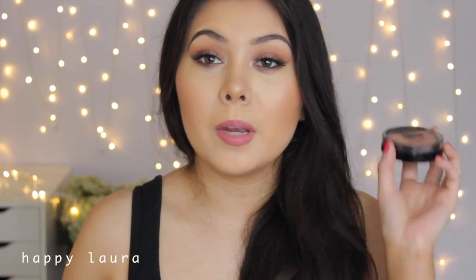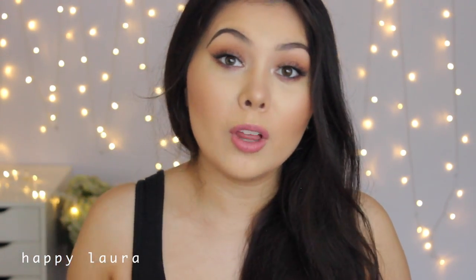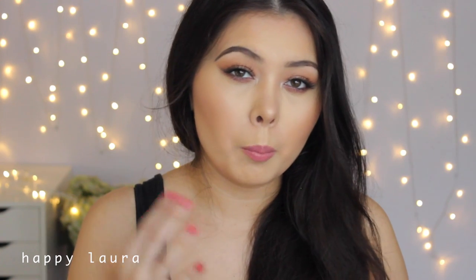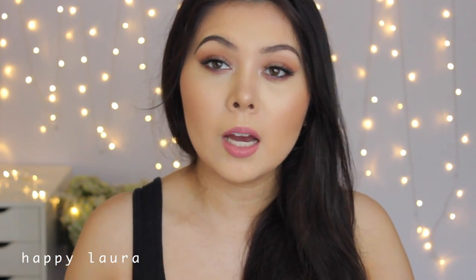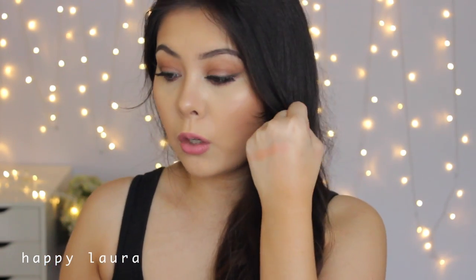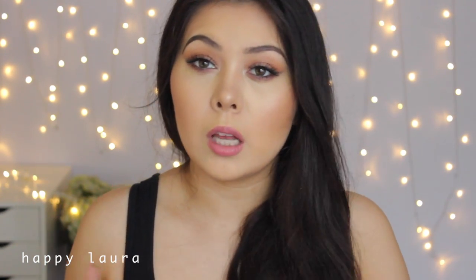For blush, I've been obsessed with the Maybelline Master Highlights blush in the shade Coral. I apply it with a fan brush and it gives me a highlight and a blush all in one — so quick, so easy. I'll swatch it for you guys. I feel like it's a very foolproof blush, especially if you are new to makeup. It's a very gorgeous, not too intensely pigmented product — just a perfect wash of color to the cheeks. I also have this on today and I love it so much.